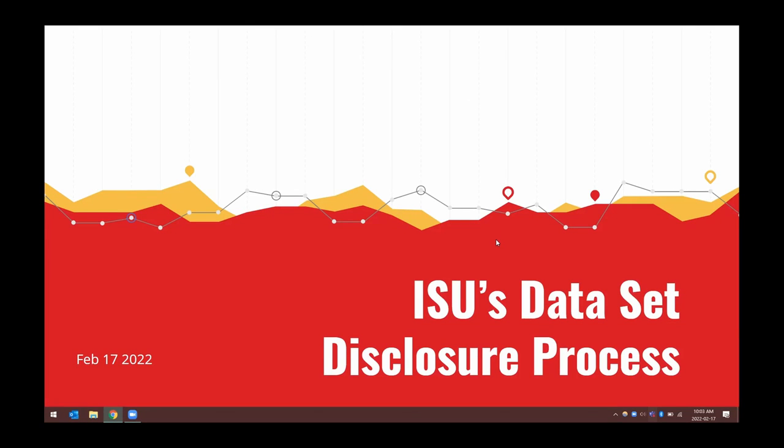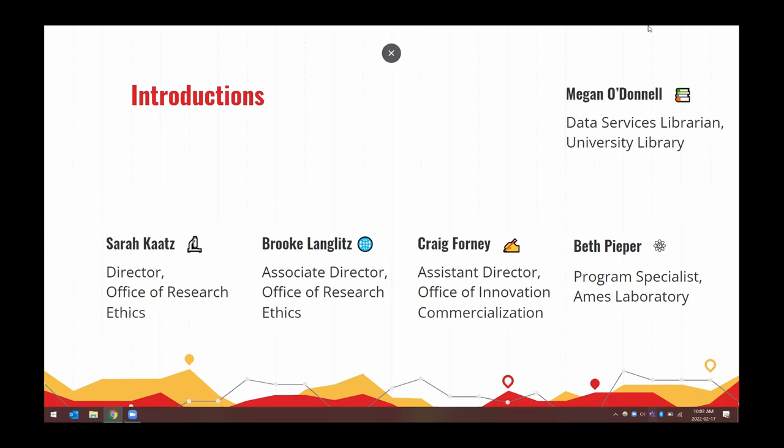Today's topic is Iowa State's Dataset Disclosure Process. My name is Megan O'Donnell, I'm the Data Services Librarian at Iowa State University Library. We have four guest speakers today: Sarah Katz from the Office of Research Ethics, Brooke Lenks from the Office of Research Ethics, Greg Forney from the Office of Innovation and Commercialization, and Beth Pieper from Ames Laboratory. Please correct me if I mispronounced any of your names when you introduce yourselves.